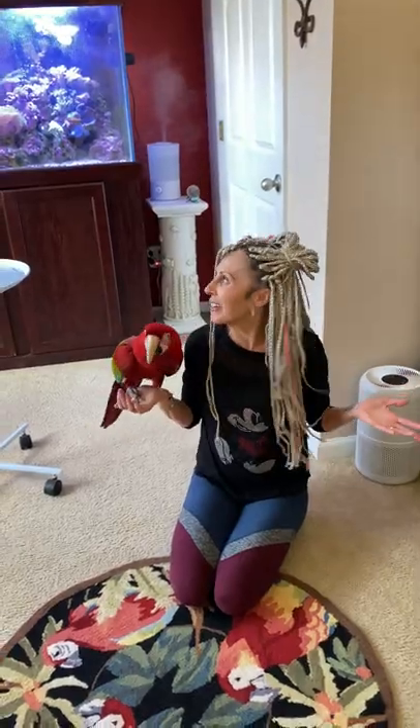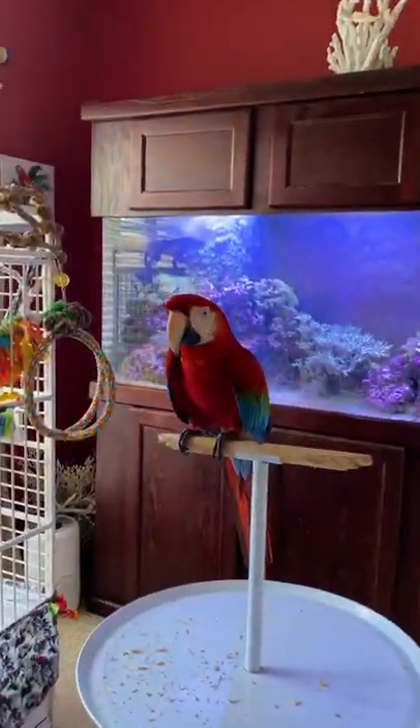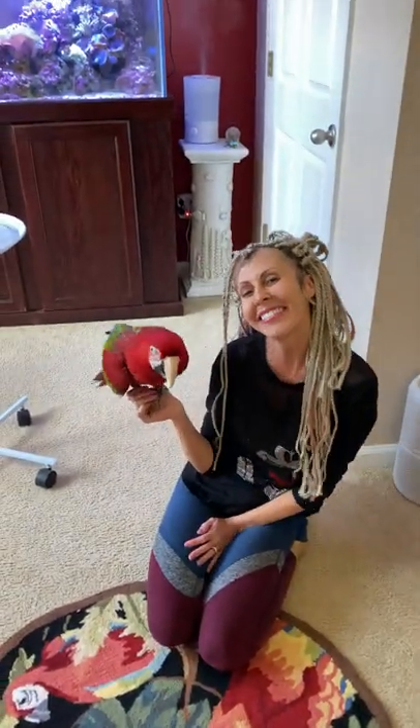Thank you from everyone here at Rainbow Parrot Rescue Florida — myself, Beth Sullivan, and my husband Daniel Sullivan, and my kids, Aiden Ryland, and all of my baby baby birdies. Have a fabulous day. Bye everyone, bye.